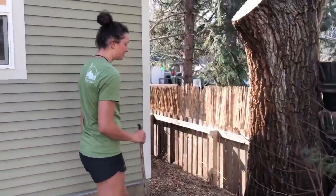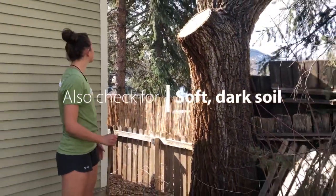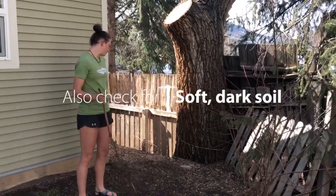The next thing you need to look for is privacy. This seems like a nice spot. We've got trees and other protection.